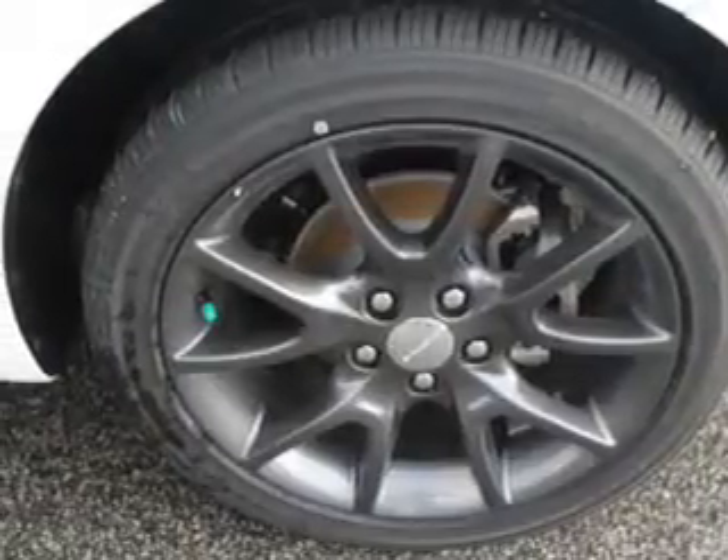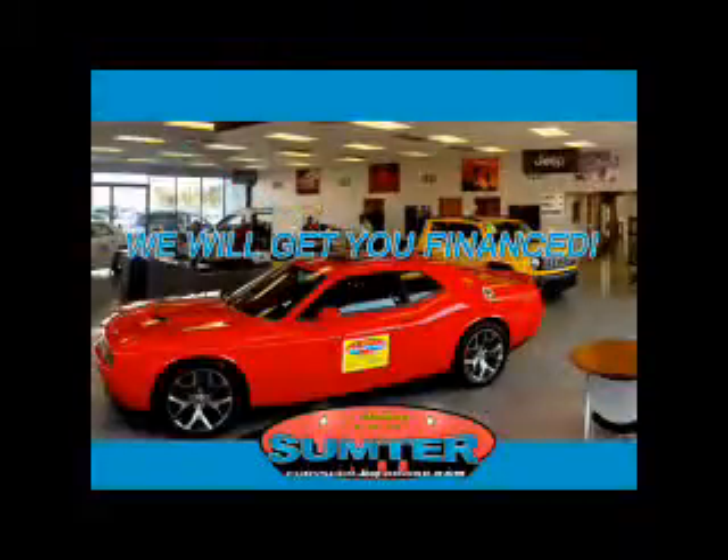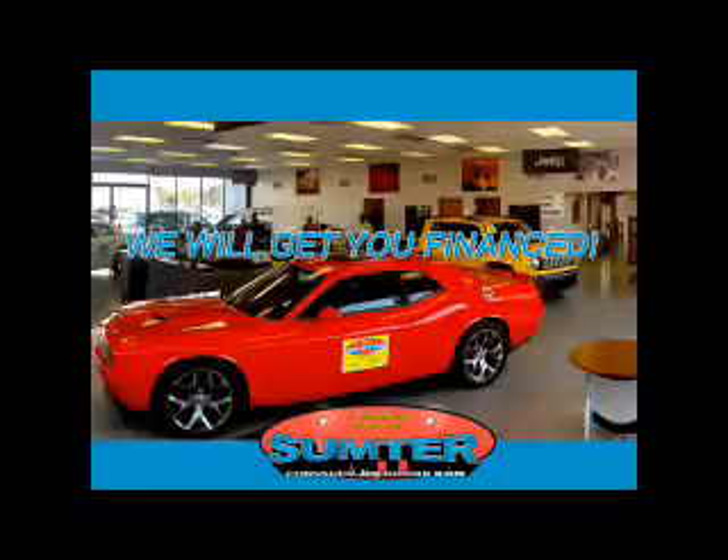Call or click to contact us today at Sumter Chrysler Dodge Jeep Ram. We are just a call away. Ask about current financing incentives, trade-in quotes, or to schedule a red carpet test drive.